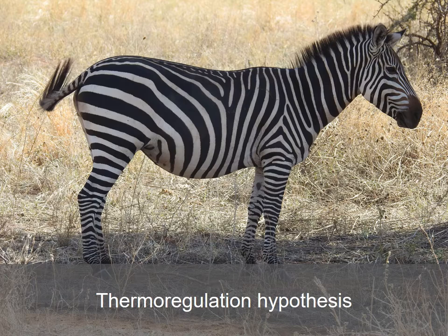There are also a lot of hypotheses that have nothing to do with predators. One interesting idea is that black and white stripes help zebras thermoregulate, or control their body temperature. In the sun, the black and white stripes heat up at different rates, which might create little air currents that run across the body, helping the zebra to stay cool under the hot African sun.